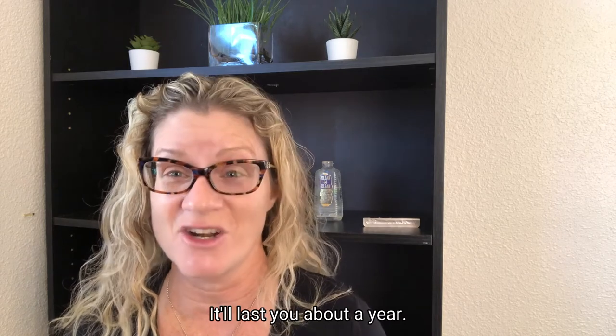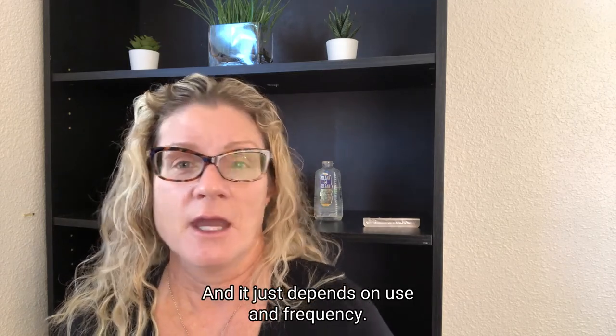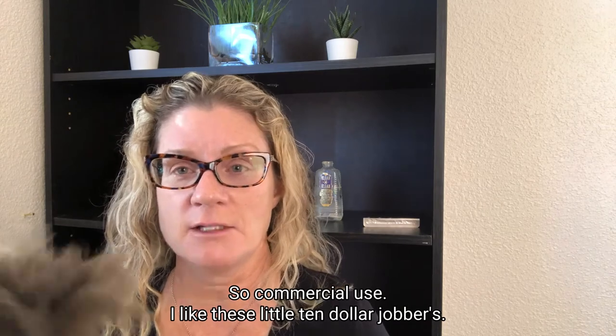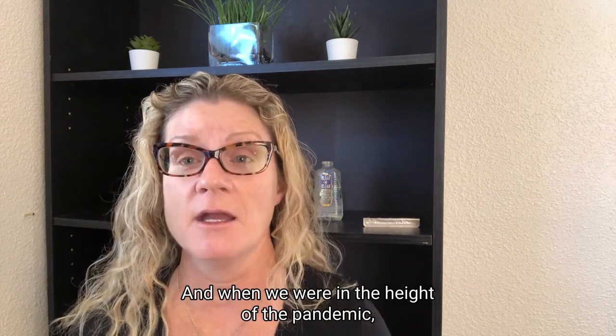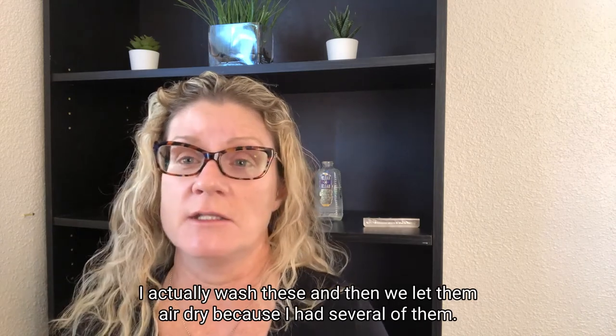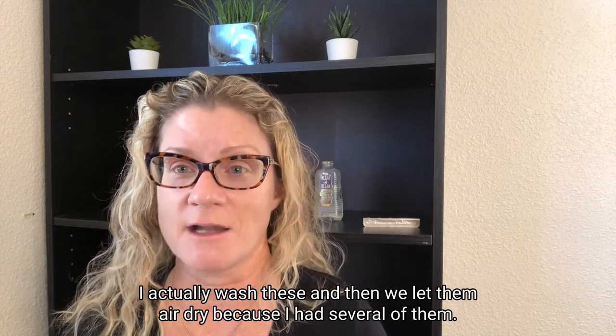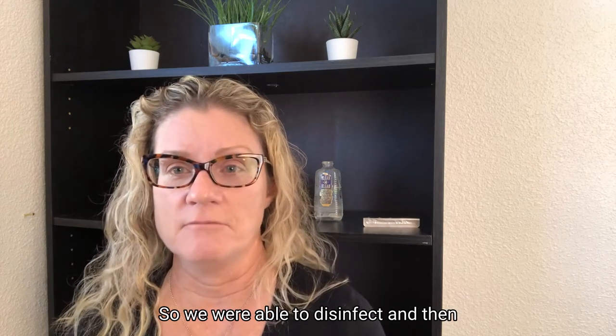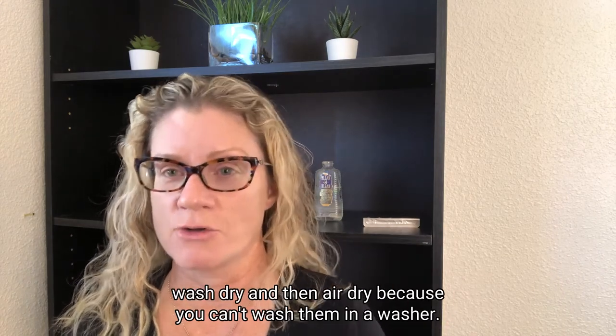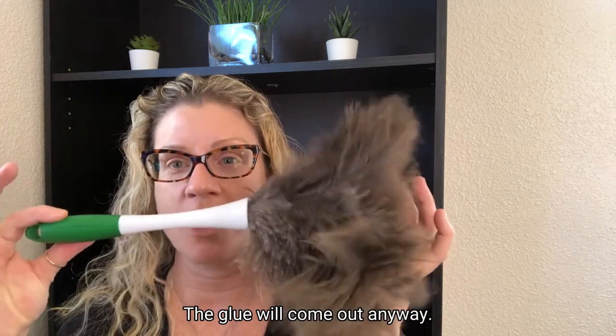You can get the Mercedes Benz of feather dusters for about 50 bucks. It'll last you about a year, depending on use and frequency. For commercial use, I like these little $10 jobbers. When we were in the height of the pandemic, I actually washed these and let them air dry — you can't wash them in a washer because the glue will come out.